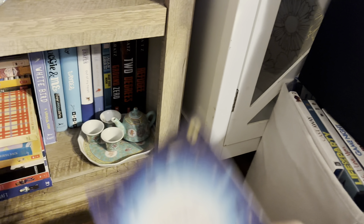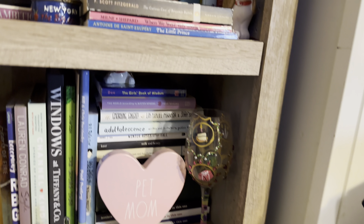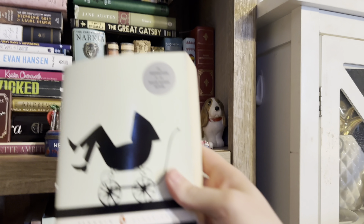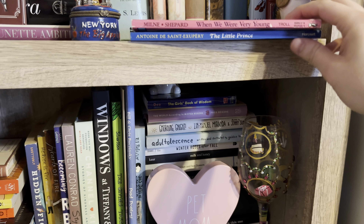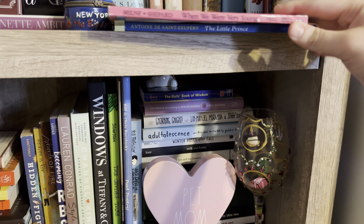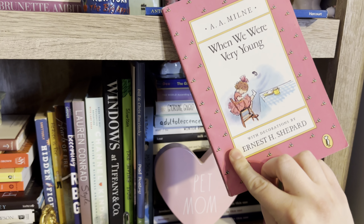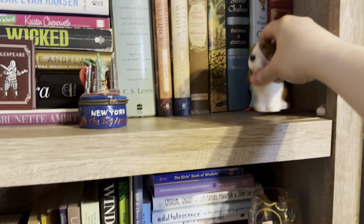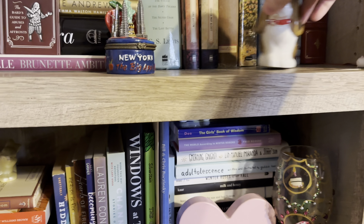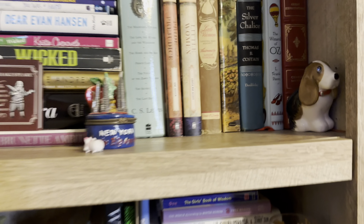I have a Matilda cover from the musical adaptation. There's also The Curious Case of Benjamin Button and Other Jazz Age Stories. Then When We Were Very Young by A.A. Milne. There's a dog who's part of a salt and pepper shaker set, and a little mini Marie — super cute. Back here I have the entire Narnia bind-up, and the only one I've read is The Lion, the Witch, and the Wardrobe.